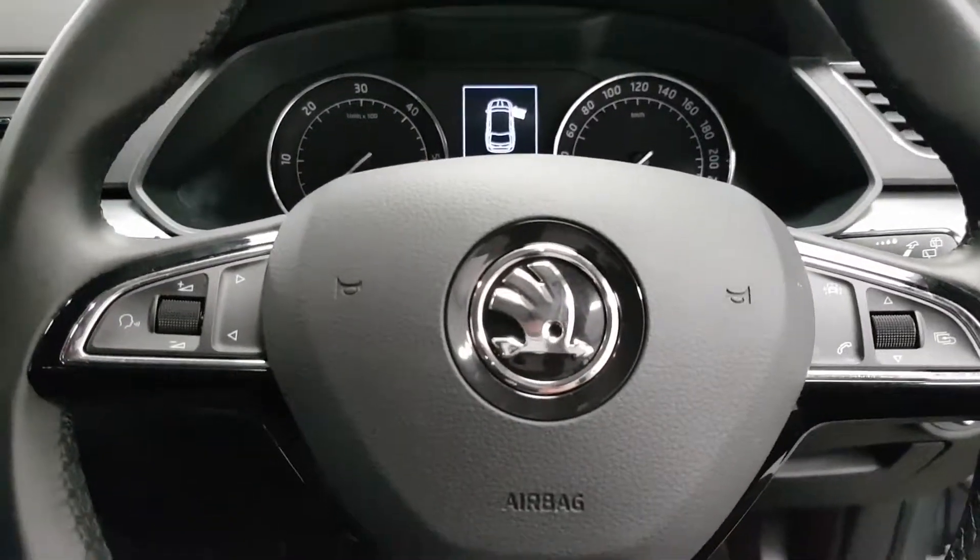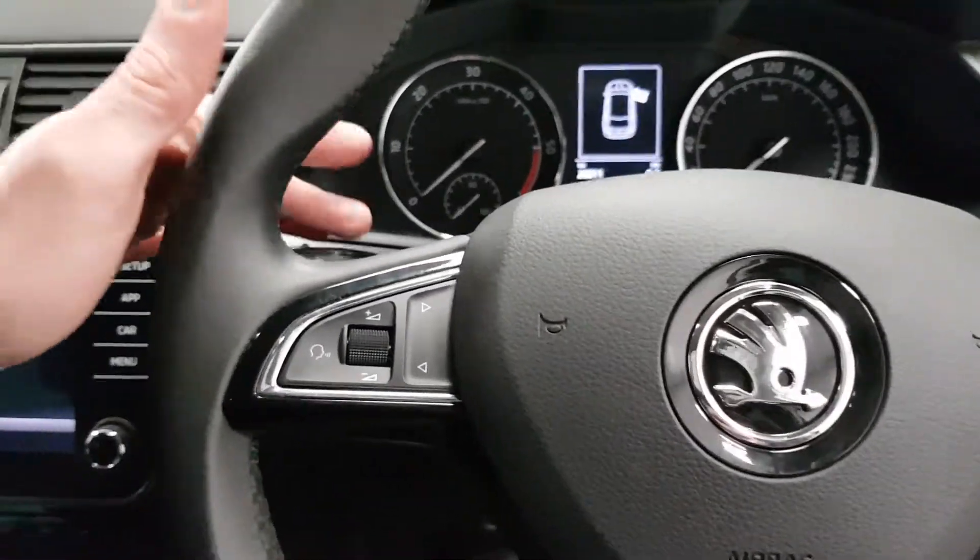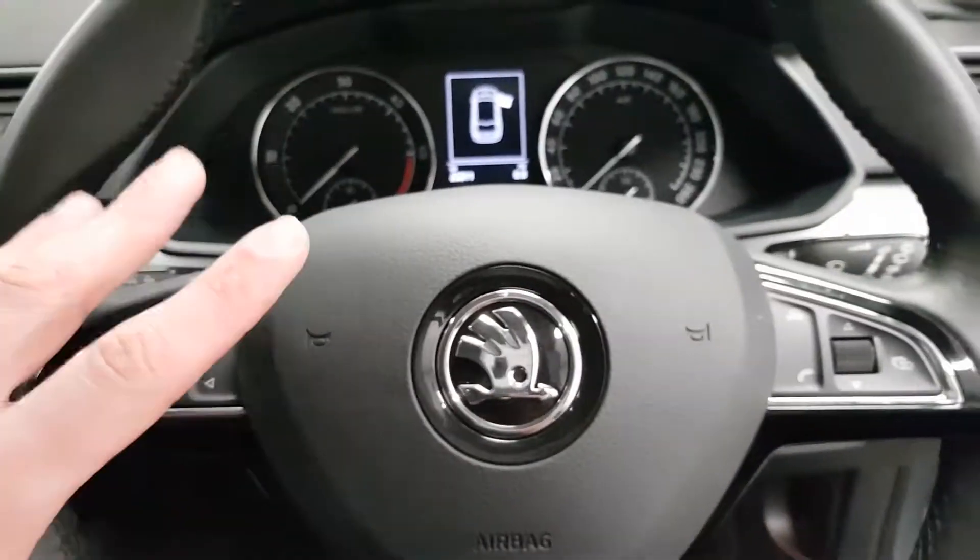Wipers are automatic, the rear dimming view mirror is automatic, cruise control is in place, and there's a multifunction steering wheel.